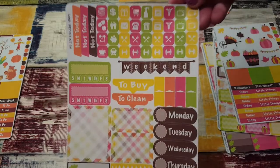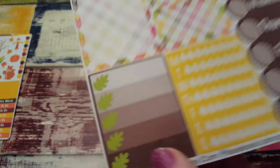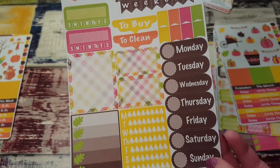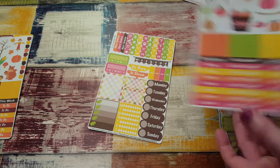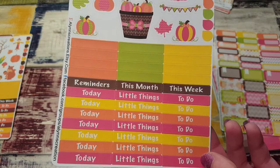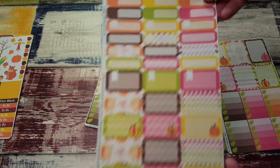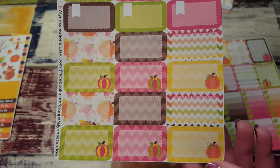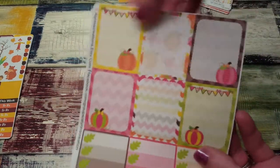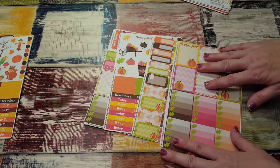The second kit is the same layout but it has little leaves — so cute. They're like textured looking, which is really really nice. Here's the deco. I like these because they can be for October or November, which is really cool. Then we have quarter boxes, and look how cute these half boxes are with pumpkins, and the rest of your full boxes. I love this.